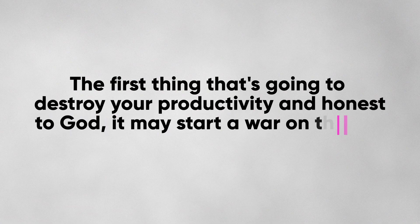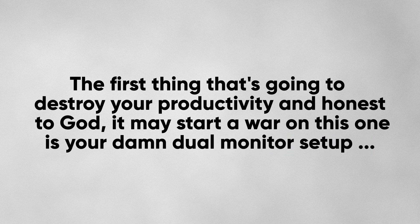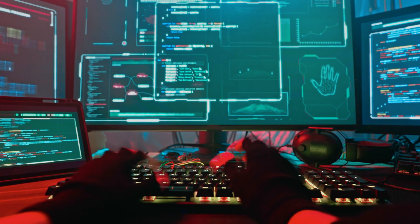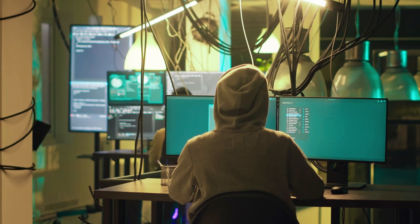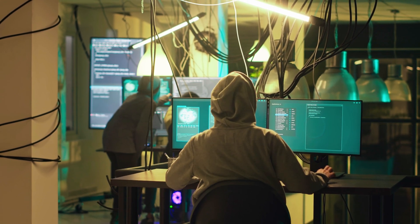The first thing that's going to destroy your productivity — and honest to god it may start a war — is your dual monitor setup. I get it, all the tech bros and your favorite streamer have six different monitors, even a dedicated Spotify playlist monitor. But this is a bullshit strategy. I used to have three 24-inch monitors and felt like I was in a battle station every time I sat down, but multiple monitors means more real estate that is actually just more opportunities to be distracted.